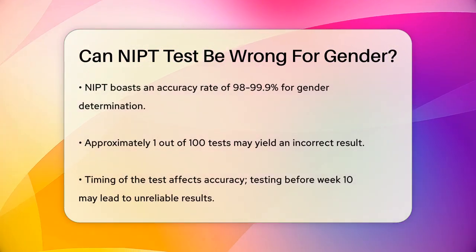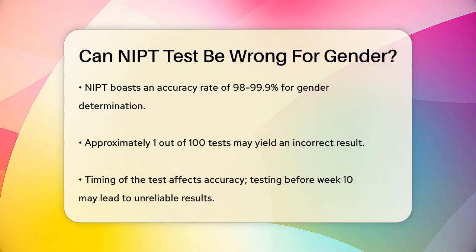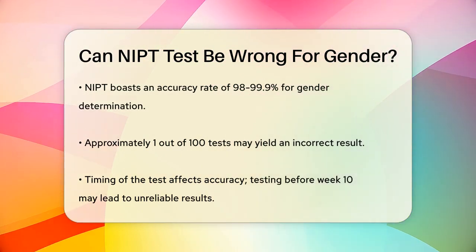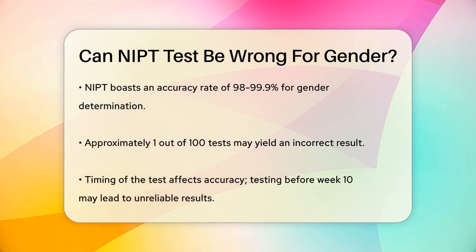The accuracy of NIPT for gender determination is very high. Studies show that the test is about 98 to 99.9% accurate. This means that out of 100 tests, only about one might give an incorrect result.